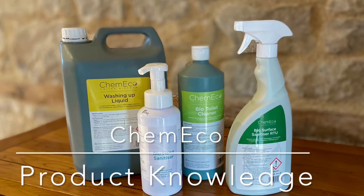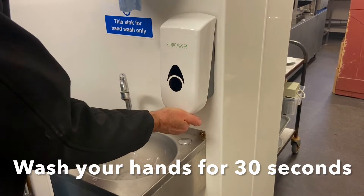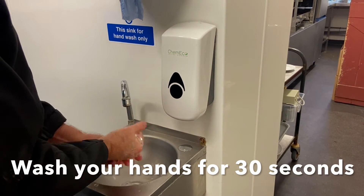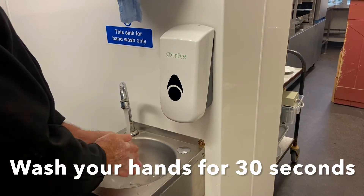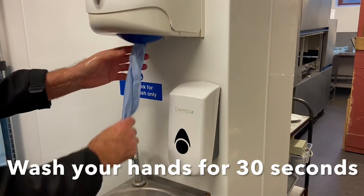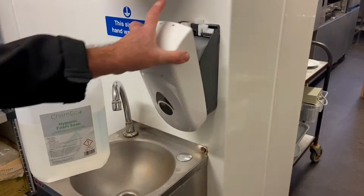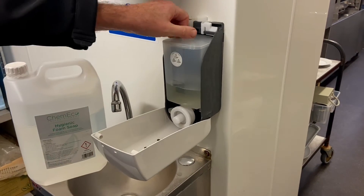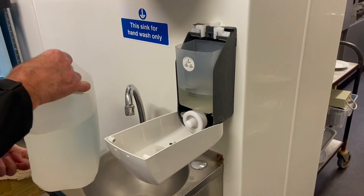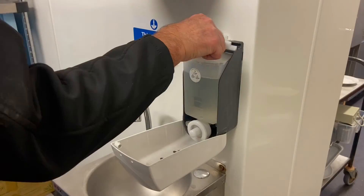Before entering or leaving a work area, always wash your hands. Wet hands, push the dispenser, and pay particular attention to washing between the fingers and behind the nails. Rinse thoroughly and dry using a disposable paper towel. When the foam soap dispenser needs refilling, simply open the dispenser by pushing the top, remove the lid of the reservoir, and refill using Kimiko Hygienic Foam Soap.